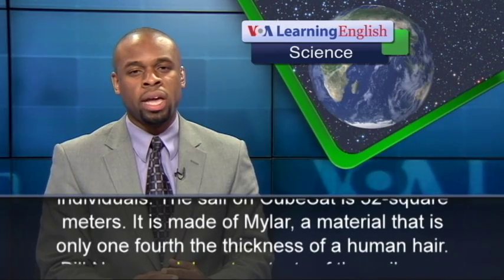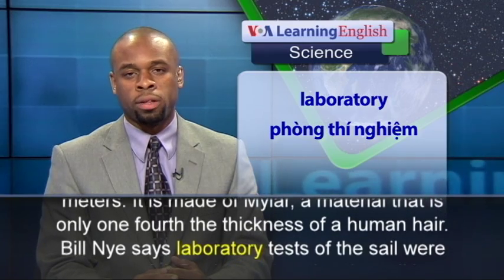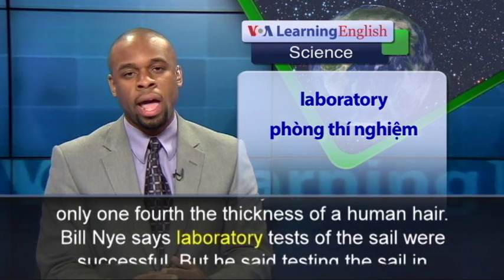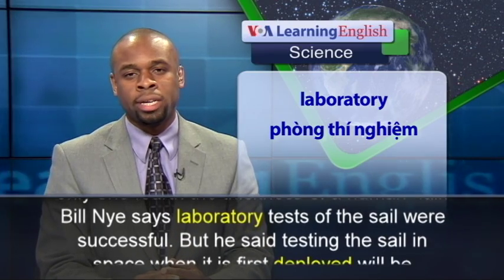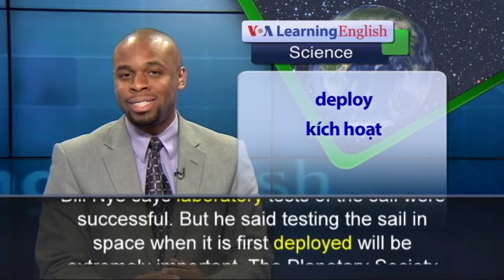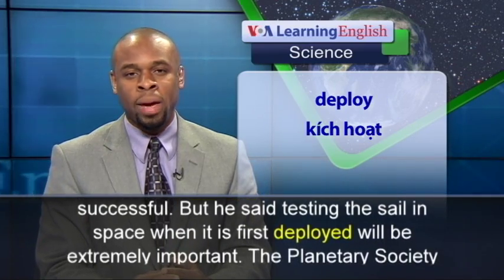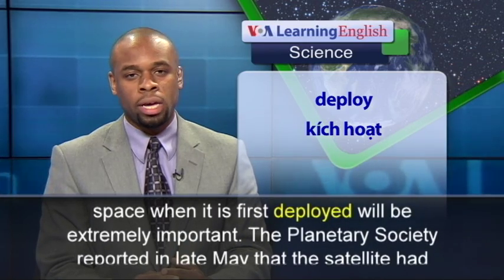It is made of mylar, a material that is only one fourth the thickness of a human hair. Bill Nye says laboratory tests of the sail were successful, but he said testing the sail in space when it is first deployed will be extremely important.